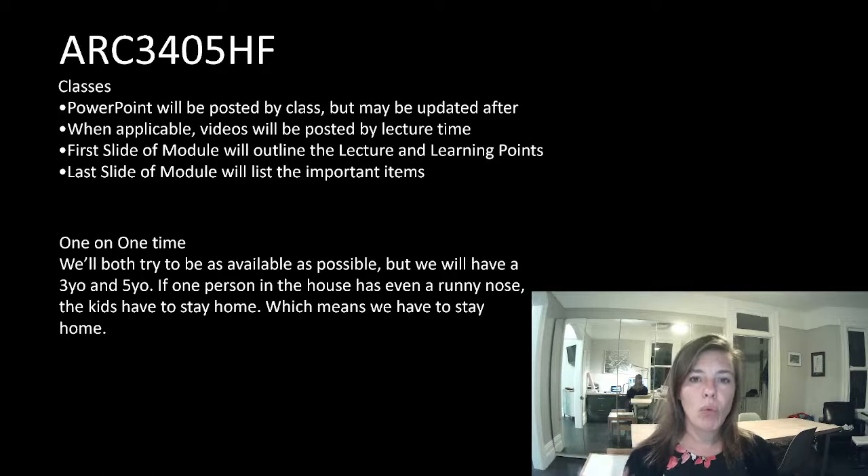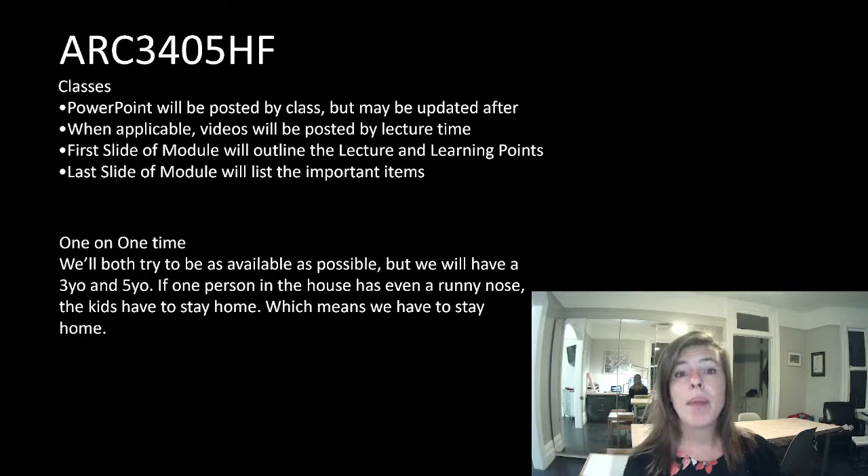Same as all of my lectures, the first lecture slide will have the learning points and the last lecture slide will sum up those learning points.